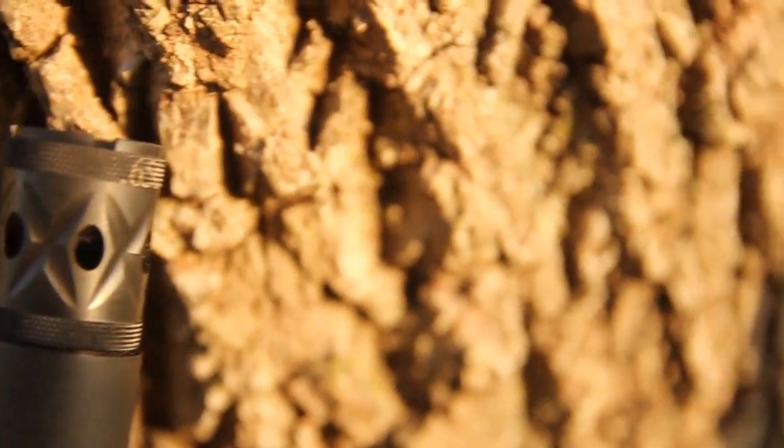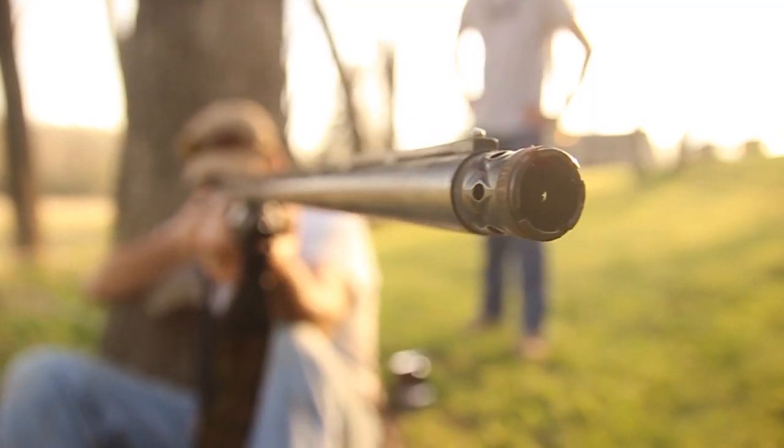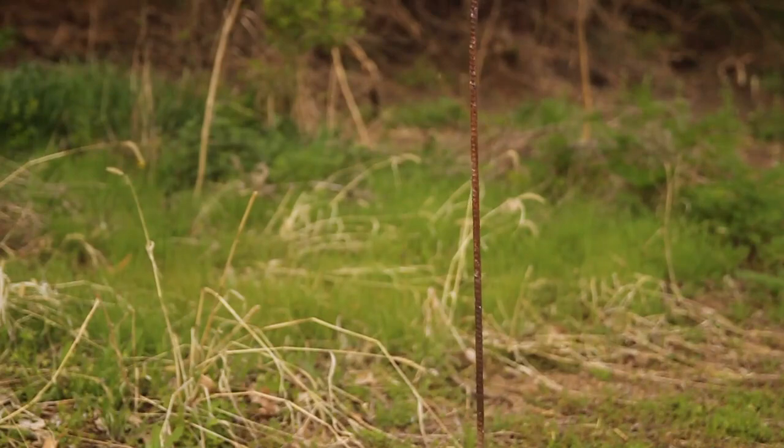Without having to send it off or do anything special to it — straight out of the box, screw your choke tube in and it's the most dense pattern I've ever seen out of any load or gun combination that we've ever shot.